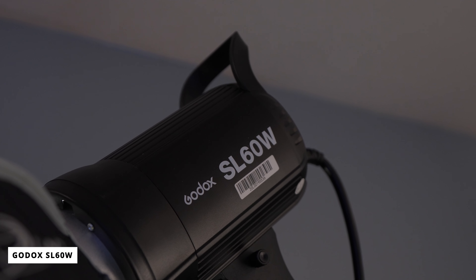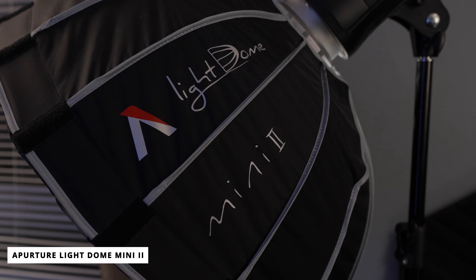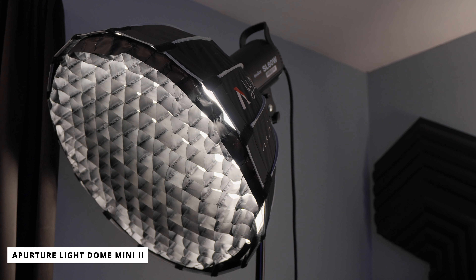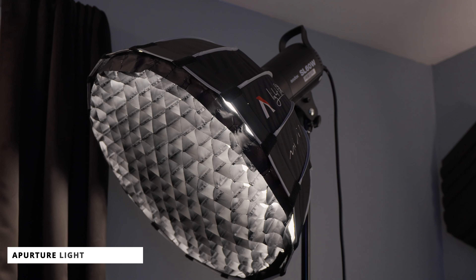For my main light, I'm using the Godox SL60W paired with the Lightdome Mini 2 by Aputure. This is the perfect combo for me because the light is very beautiful and accurate. I really like the Lightdome Mini because it's soft, you can bring it into any room, and I keep it up constantly so it's not too large just to have set up all the time.